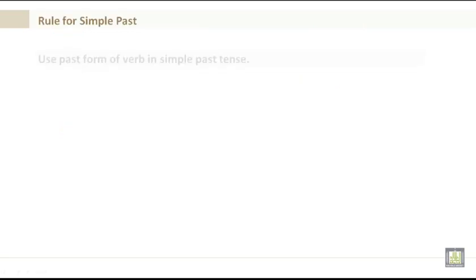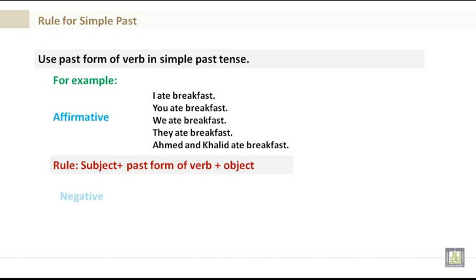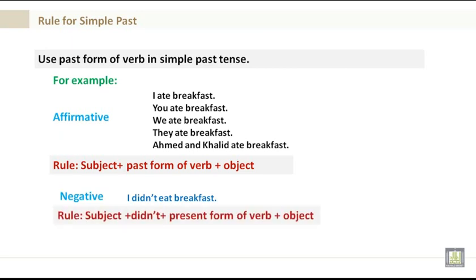Rules for the simple past: use the past form of the verb. Affirmative — subject plus past form of the verb plus object. For example: I ate breakfast, you ate breakfast, we ate breakfast, they ate breakfast. Negative — subject plus didn't plus present form of the verb plus object. For example: I didn't eat breakfast.